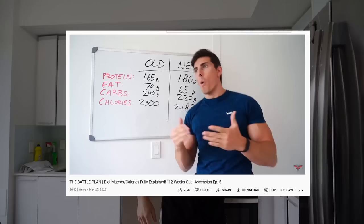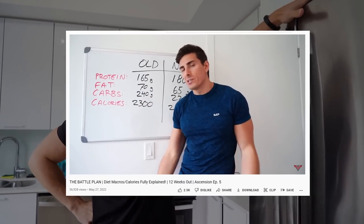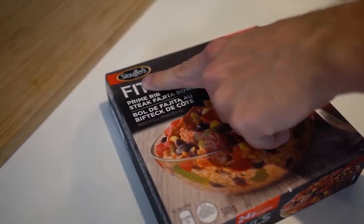Hello there. Last video I did, I talked all about my macros, my calories, everything I am eating from a quantitative standpoint in terms of the numbers. But many of you guys are wondering, what the hell does that actually mean? What does that actually entail? And in the past, whenever I would do contest preps, I'd always do full day of eatings.